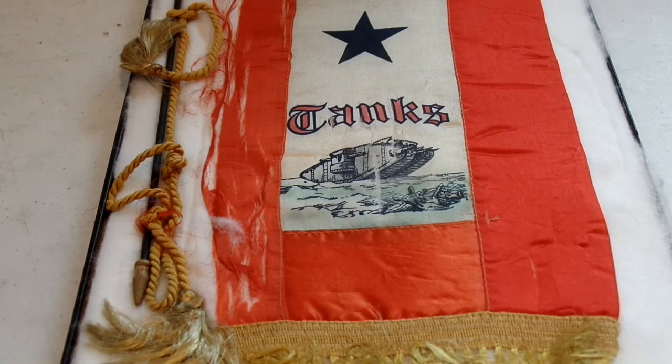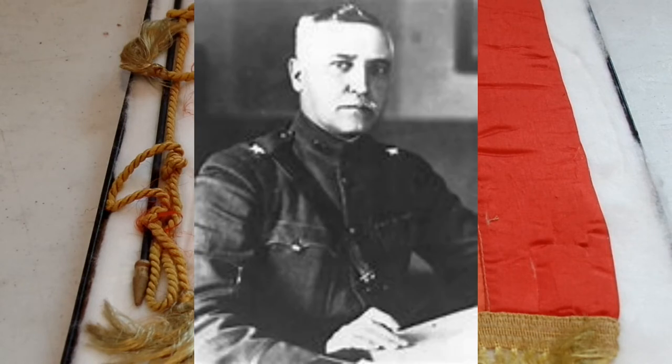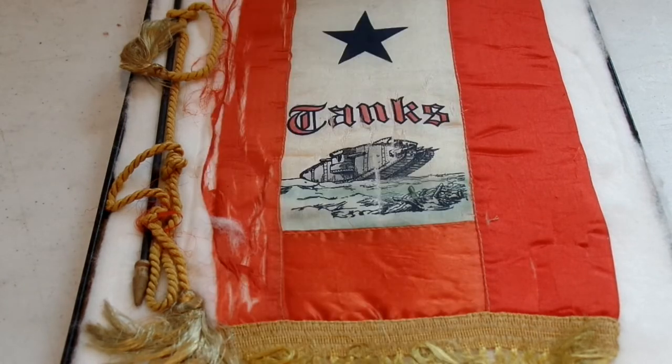Around this point, Colonel Rockenbach joined Patton and Braine as commander of the tank force. Rockenbach and Patton did not have a great relationship, especially early on, though it did warm up later — they realized they had a lot in common even if they didn't always agree. The first officers assigned to the Tank Corps arrived at Langres on January 8th to begin training.